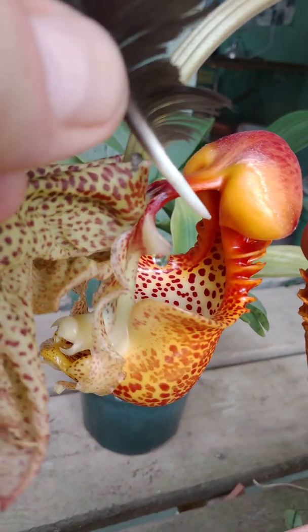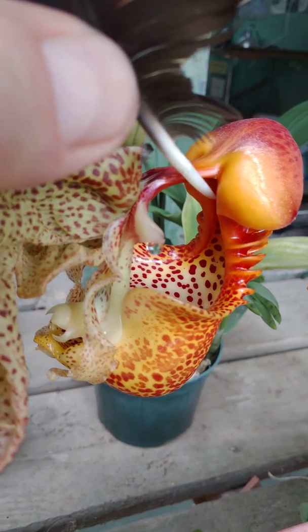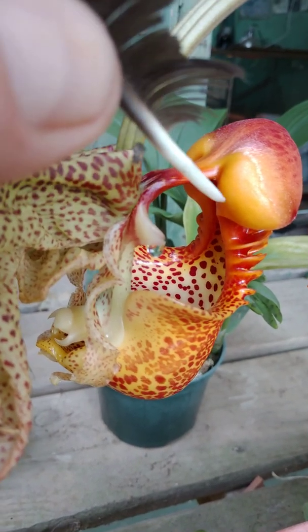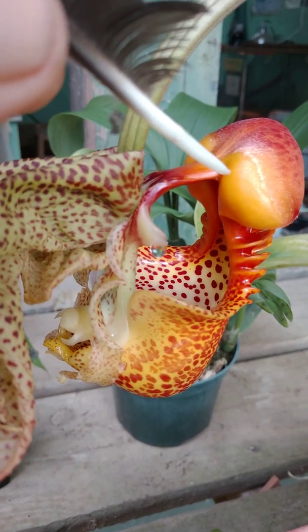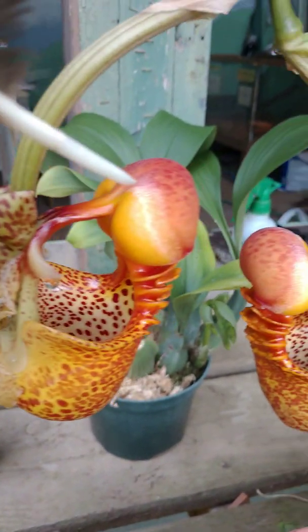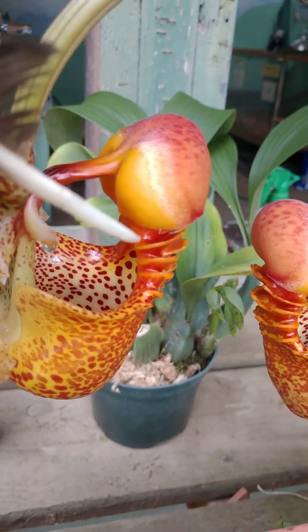Euglossine bees fly to the hypochil here to get perfume or cologne. They need this cologne to find a mate, because no female euglossine bee is going to want to mate with them unless they're wearing it.